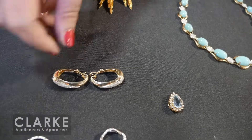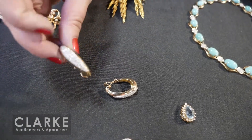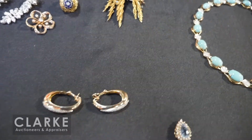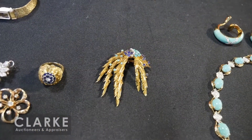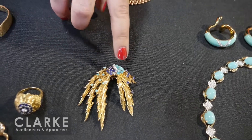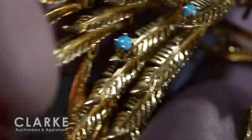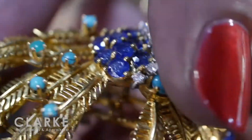14-karat gold with melee diamond accents. And here — an 18-karat gold brooch by an Italian company named Salini — turquoise, sapphires, and diamonds, really beautiful, kind of en tremblant so all the pieces move. It is fully stamped on the back.